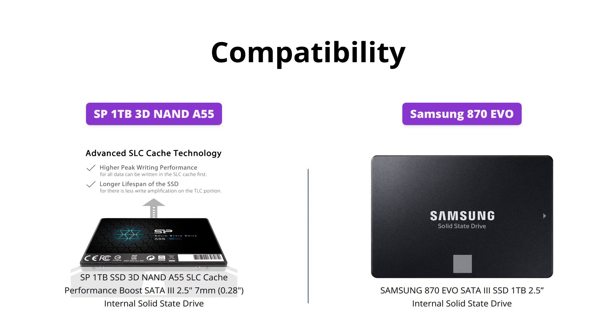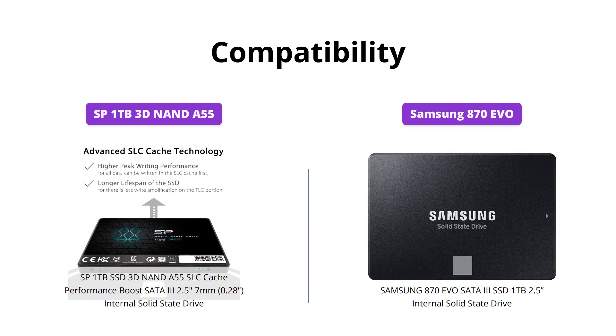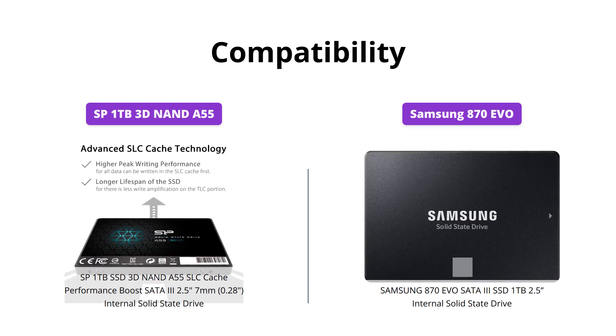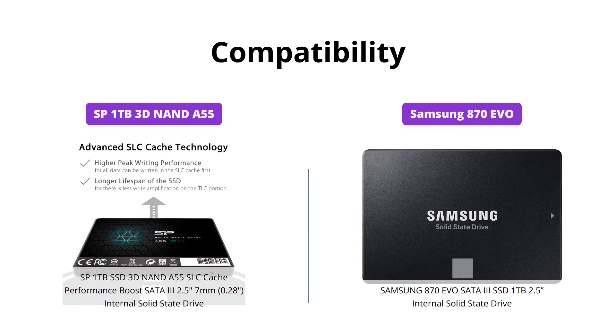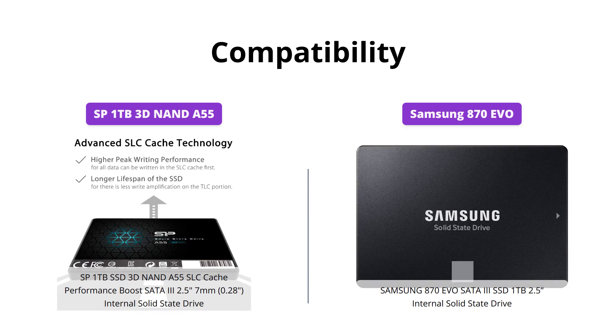Both SSDs are compatible with most systems and can be easily installed using the standard 2.5-inch SATA form factor. However, Samsung has extensively tested the 870 EVO for compatibility with major host systems and applications, making it the clear winner in this category.